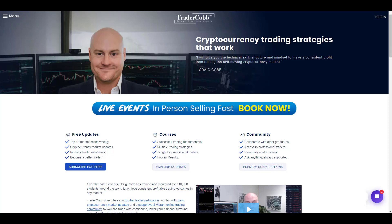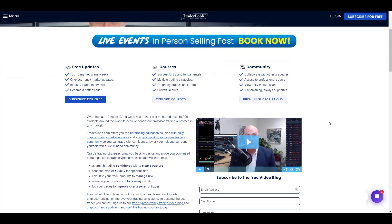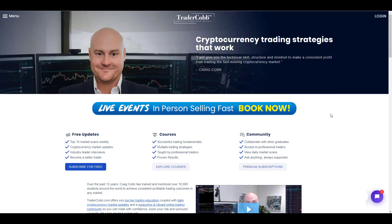This show is proudly sponsored by TraderCobb.com, the leaders in checklist-based trading strategy. I'll teach you a literal checklist so you can tick off items and be decisive very quickly. Get across to TraderCobb.com for free content, and register for live events coming up. Have a great day, visit TraderCobb.com now.